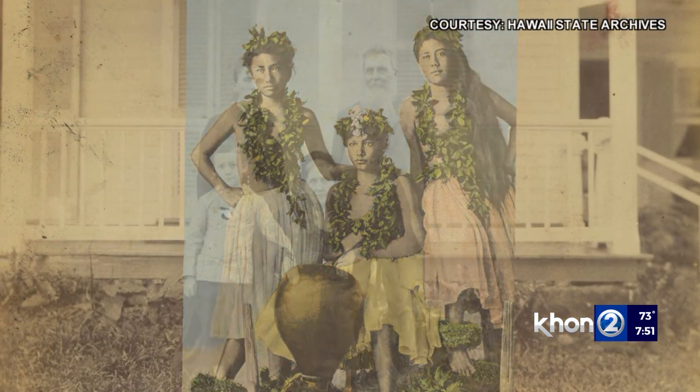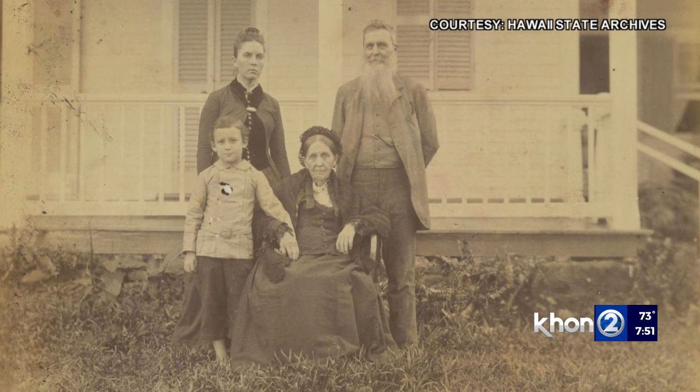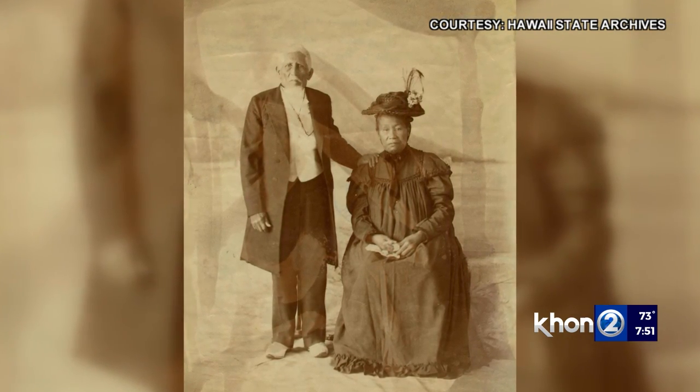But when the missionaries arrived in 1820, their women wore New England-styled full dresses. As they adapted to the warm weather, however, so did their attire, resulting in a basic dress referred to as Mother Hubbard.